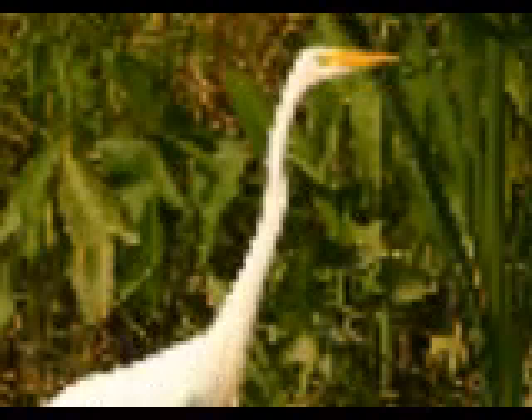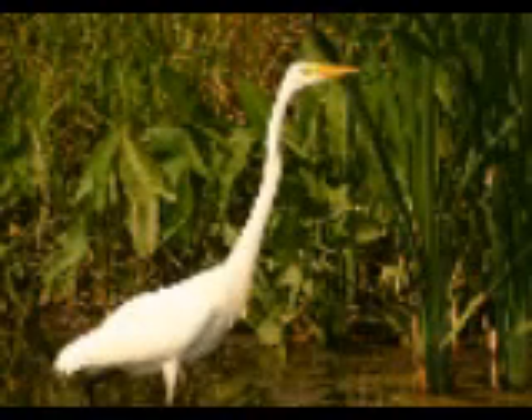Of equal size to the great blue heron, this attractive white bird is not an albino, but a separate species — the great egret. It's another of our ten wading birds: the herons, egrets, and bitterns.